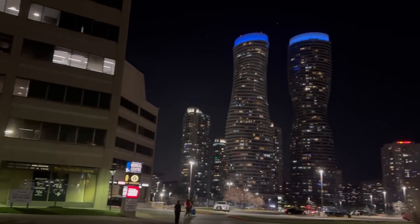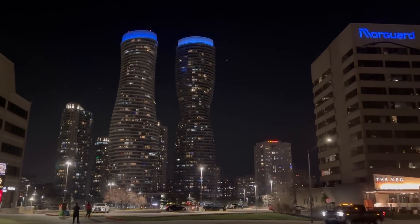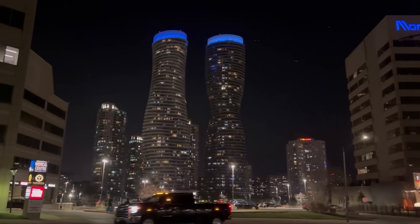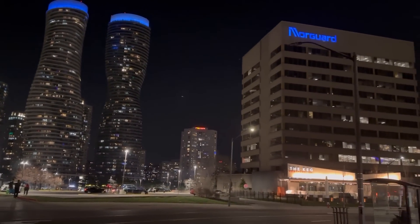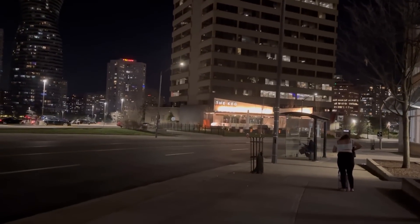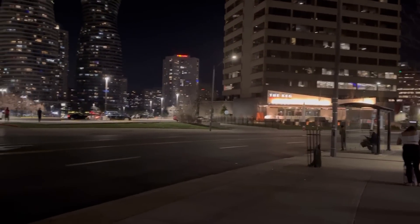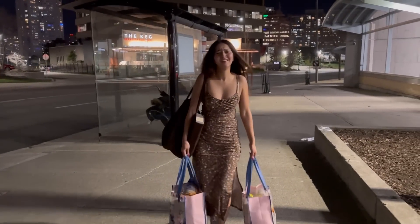I'm finally heading home, let's go! Look at my view, you guys. I was at Mississauga Square One mall — Walmart is right in front of it. How pretty! And that's my bus stop — I have to sit there and take the bus. Okay, let's go home. It's so heavy!